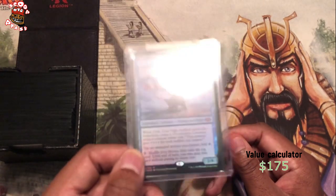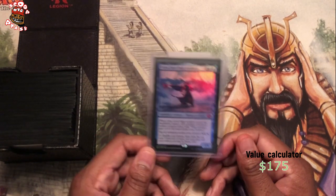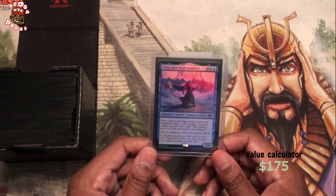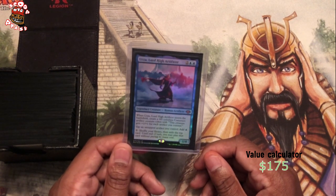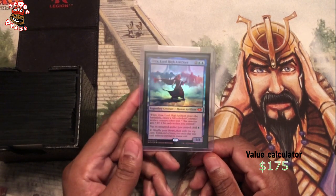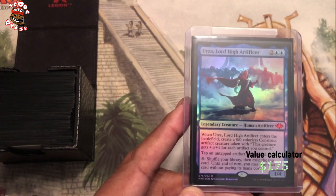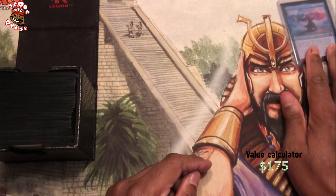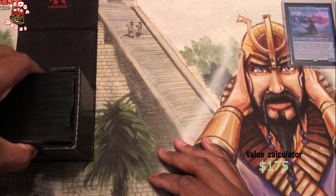True story about this deck: it used to be an Arcum Dagsson deck. Then Paradox Engine got banned, and that was kind of the whole Arcum Dagsson combo. So when Paradox Engine got banned in Commander, I didn't want Arcum Dagsson as my Commander anymore. So it just recently became Urza, Lord, Hi, Artificer. This is about a $200 card last time I checked, so we're starting off right out the gate — Foil Urza, $200. It's definitely not getting any cheaper because it's not being printed anymore.